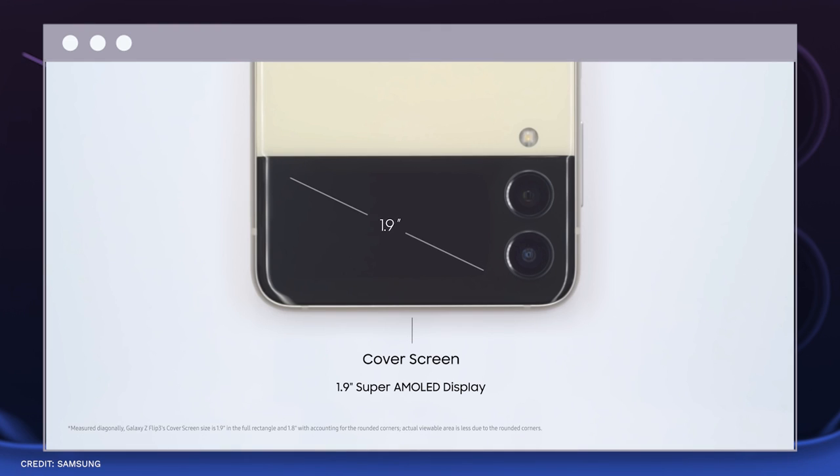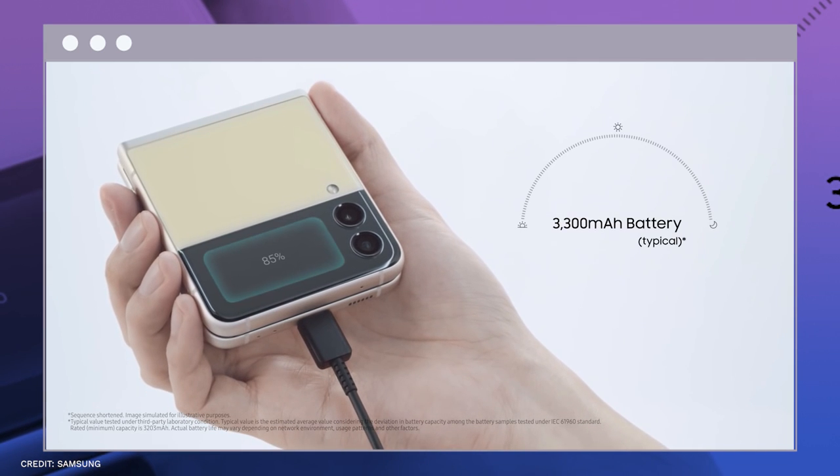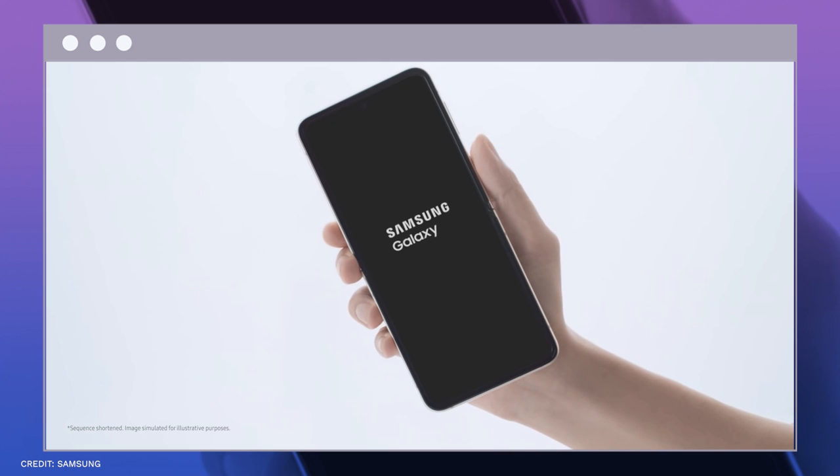We'll wait a few months to see if anyone reports any screen hardware problems. But personally, we can't wait to see what they come up with when it comes to foldable tablets in the future.